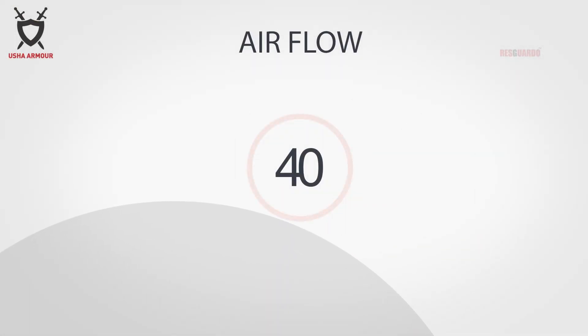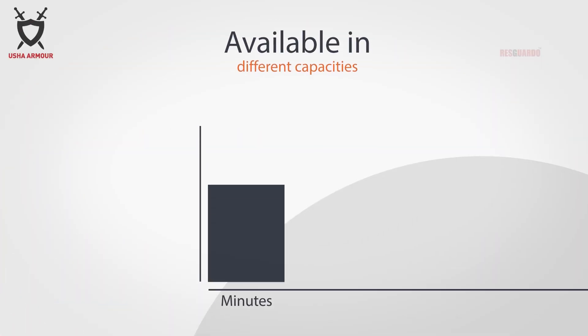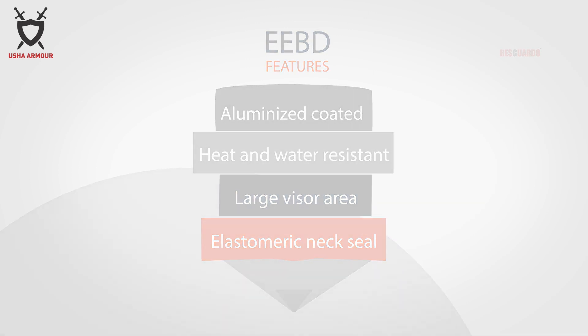The E-EBD device provides an airflow of 40 LPM when automatically operated. E-EBD device versions are also available in different capacities with options of 10 or 15 minutes of airflow duration. The hood is fabricated from a luminised coated fabric which is heat and water resistant. It has a large visor area and also has an elastomeric neck seal.